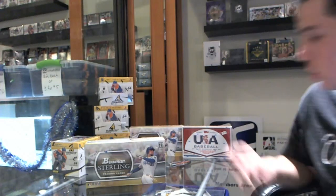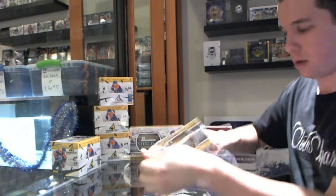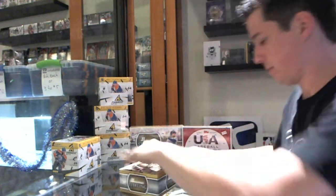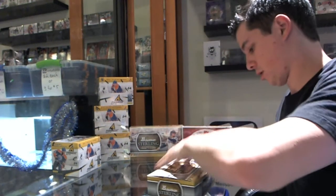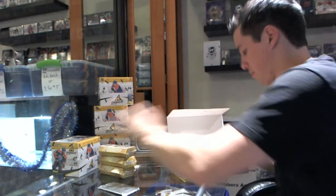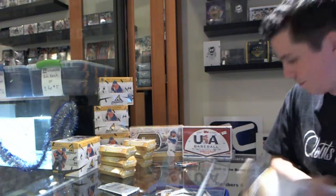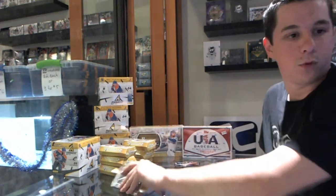Here we go — Math Firm's Box 2011 Bowman Sterling Baseball. Let's get you something huge. Do you want the bonus pack first or last? We'll do it first.